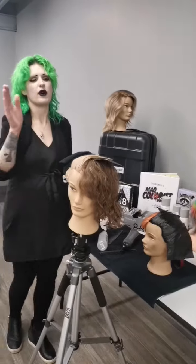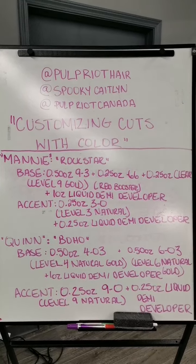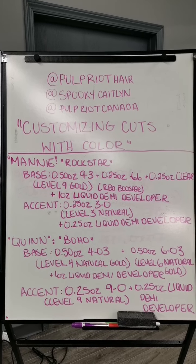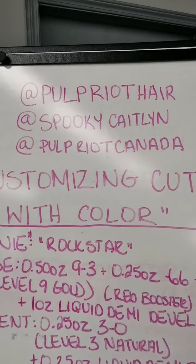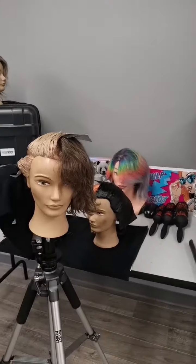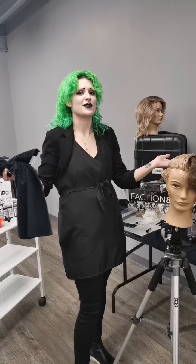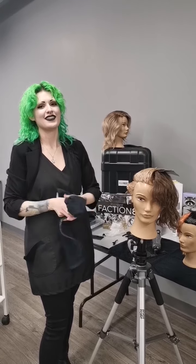We've got both our gals covered here. Thank you so much, Pulp Riot Hair, for having me on today. I'm Spooky Caitlyn and I work primarily with Pulp Riot Canada. These are formulas for our customizing cuts with color. If you're wanting more information, definitely give me a shout after the live - I love answering any kinds of questions. If you come back to my Instagram page, you'll be able to see the full finished result of our super badass rockstar e-girl and our more casual everyday boho vibe e-girl. Thank you so much for tuning in, and if you guys want to see more, give Pulp Riot a shout so that I can come back again. Bye!